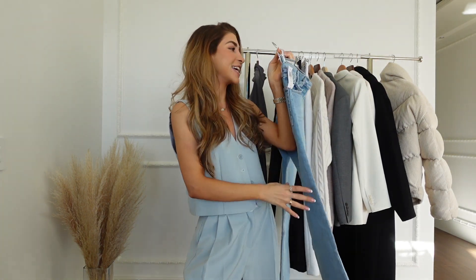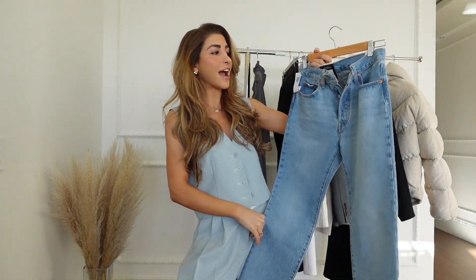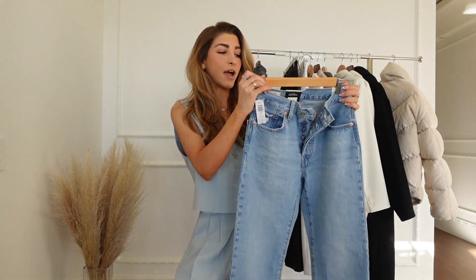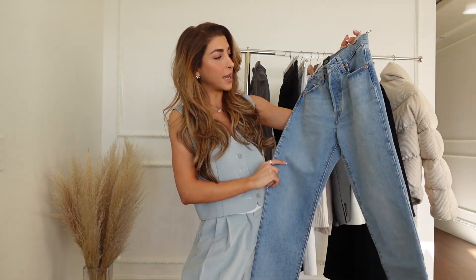First are the Levi's jeans that I have been wanting for so long. I don't know what took me so long to get them, but they're the 501 originals and I just fell in love with the wash.